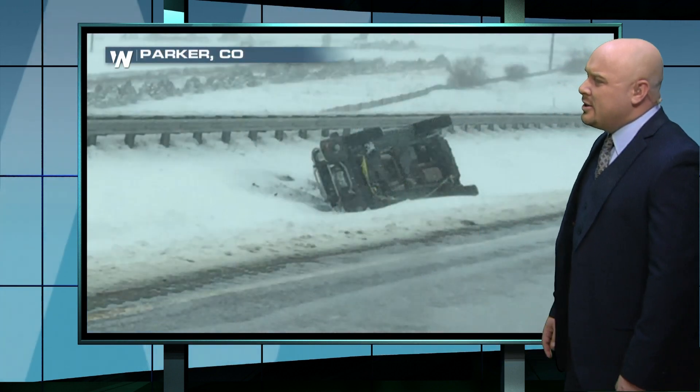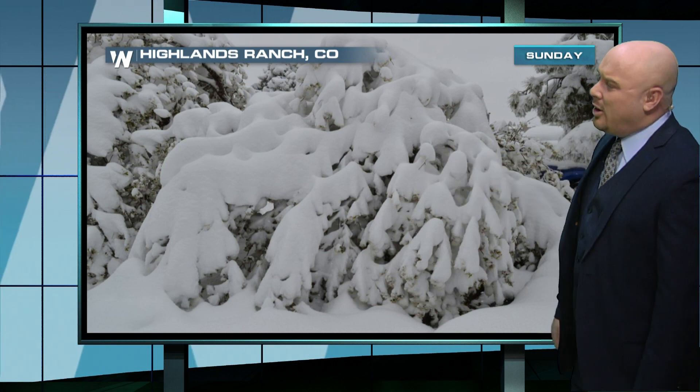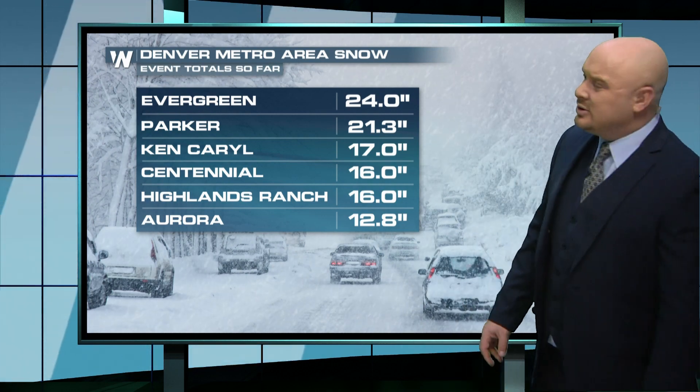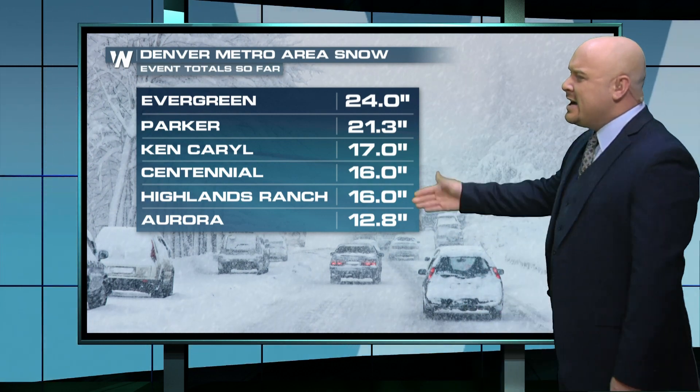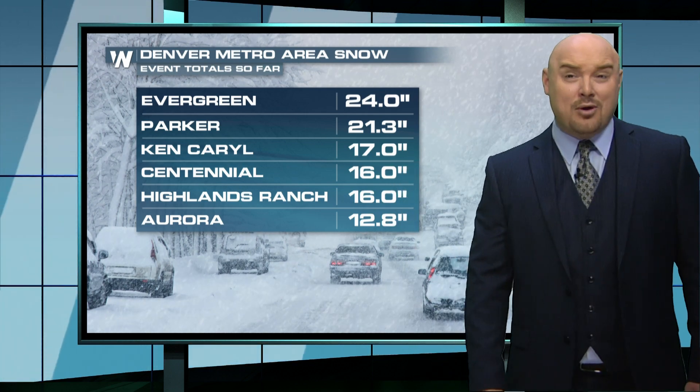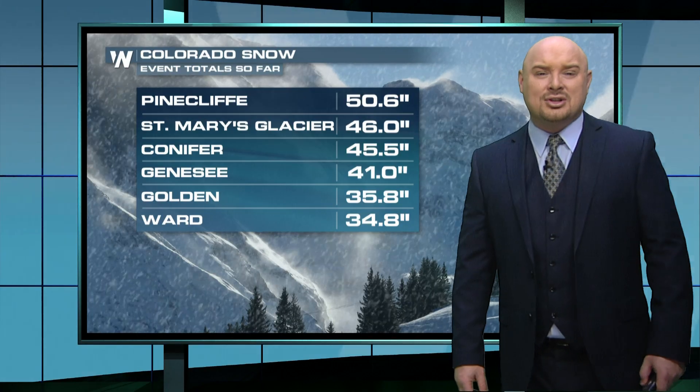Almost four feet of snow in the Conifer area, making drifts six to seven feet high. Those slick roadways did lead to some accidents. Places like Parker almost got two feet of snow — that's a suburb just to the southeast of Denver. Highlands Ranch, a suburb south of Denver, blanketed with heavy wet snow that did take down some tree branches. Evergreen, just to the west of Denver, 24 inches. Centennial, right here at the Weather Nation Studios, 16 inches of snowfall, and over a foot in Aurora just to the east of Denver.